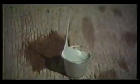Here, ice cream in a plastic cup — and a 70-pound cannonball.